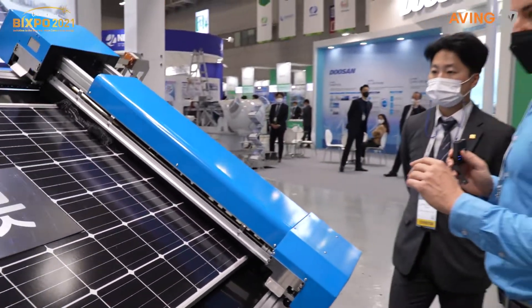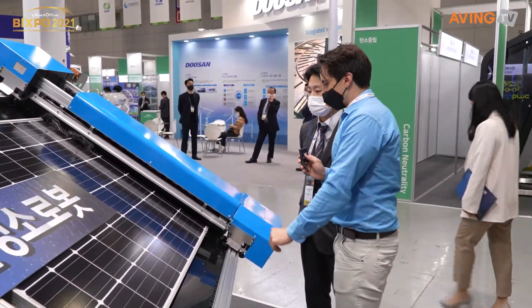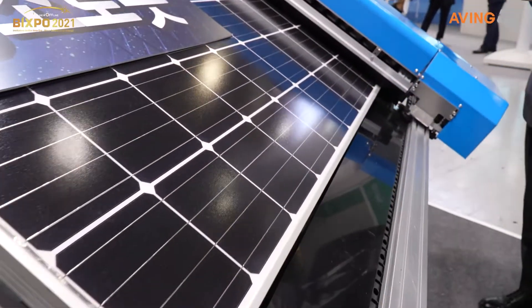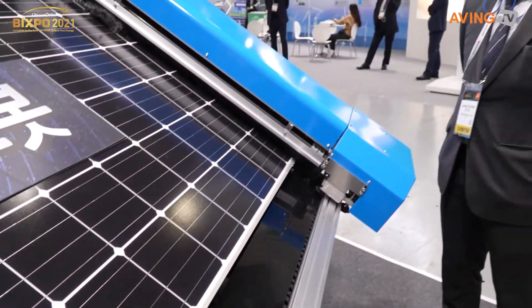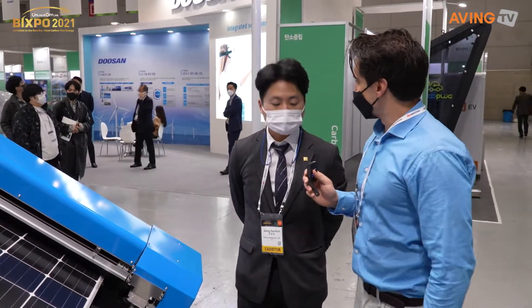그 태양광 패널로만 하는 거죠? 네 맞습니다. Yeah, so it cleans it off right here — gets rid of all the dust, all of the snow, or whatever is blocking the sunlight from hitting the panels. Thank you so much for talking with us. 감사합니다.